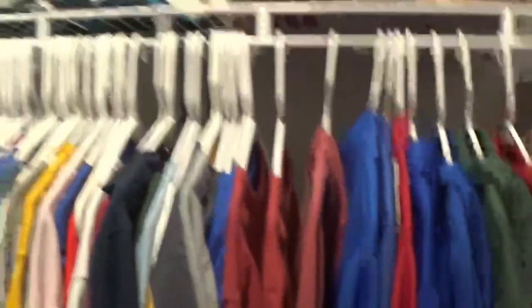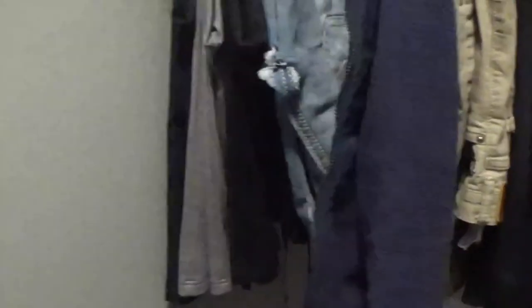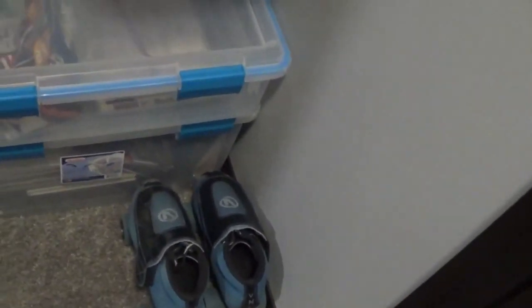Here's my closet. This is a walk-in closet, right between my bedroom and my bathroom. It's got two sides. Over here I've got my clothing and hats. And then over here I've got more clothing — sweatpants, jackets, work pants, stuff like that. And I've got my roller skates at the bottom. I like to go skating.